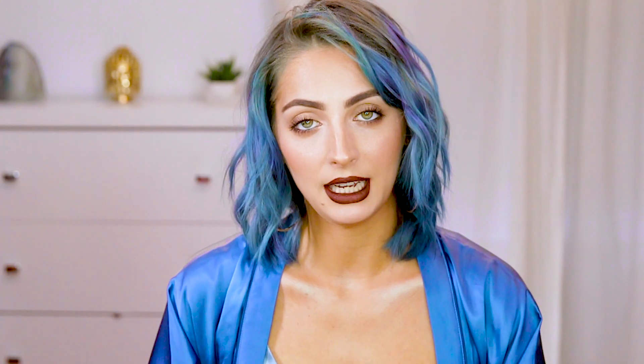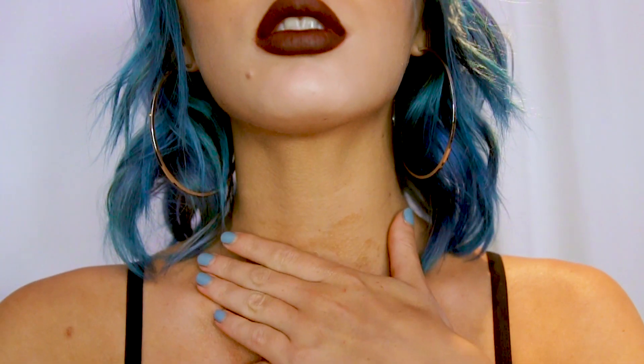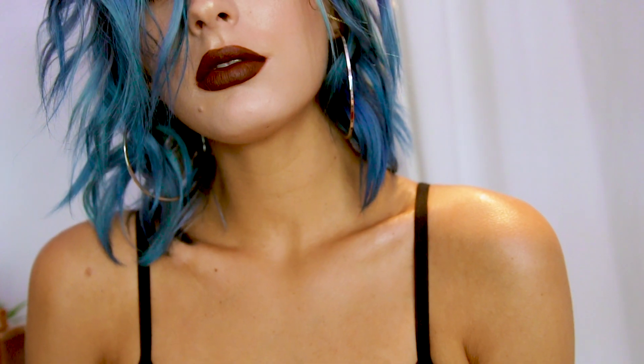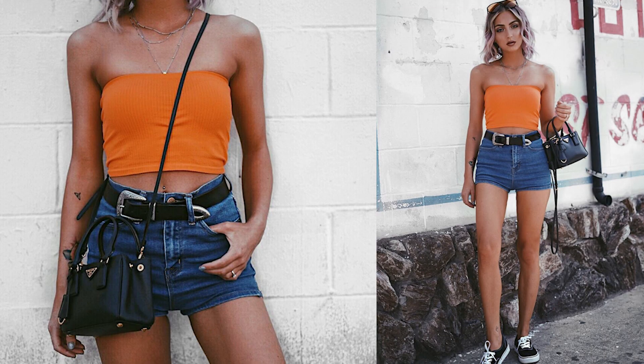Next up, retailing at $59, is the NARS Bronzing Oil. I do have to admit there are a lot of great bronzing, shimmer-adding options out there — Sally Hansen makes an awesome leg one. Why I love this one and think it's worth the high price tag is it adds a beautiful shimmer and a glow, but it's really hydrating. It smells like coconut and piña colada and tanning oil — it just smells like summer. The trifecta of glow, hydration, and scent is something I haven't found in, say, the Sally Hansen spray-on leg tan. It also looks really good in pictures.